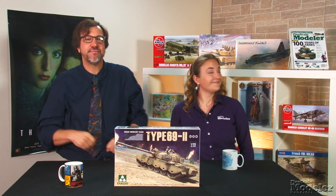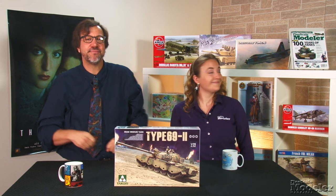And you can see more new products in our September issue on sale now. Thanks for visiting FineScale.com. I'm Elizabeth Nash. And I'm Aaron Skinner. We'll see you next time.